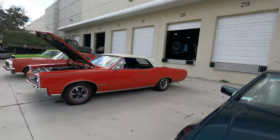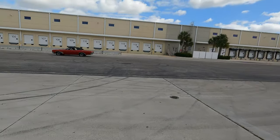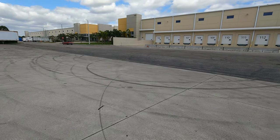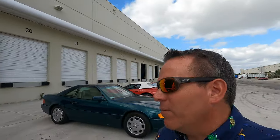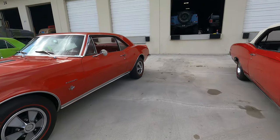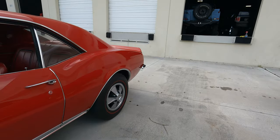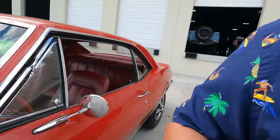Got somebody here trying out a Pontiac GS - people came down from Maryland. I don't know how many locations they have, but they have some all over the country. Camaro with the 350, this would be like a '67. Looks good with those hubcaps, looks really good. All right you guys, let's get in there and see what we can see.